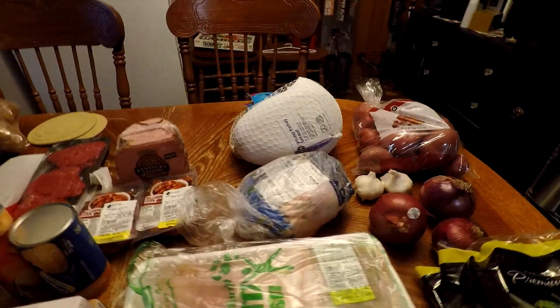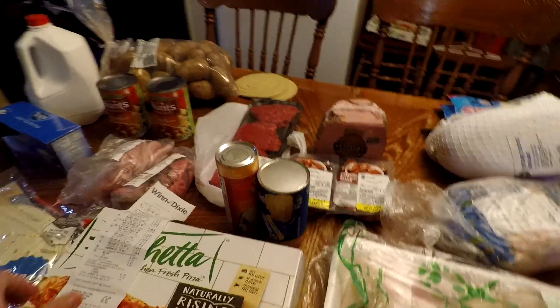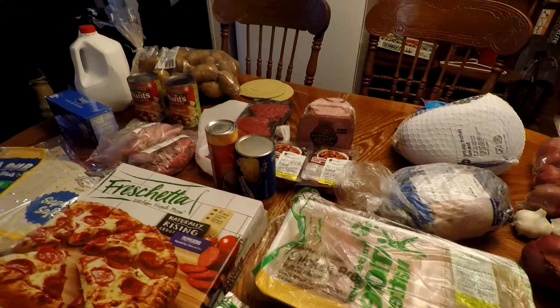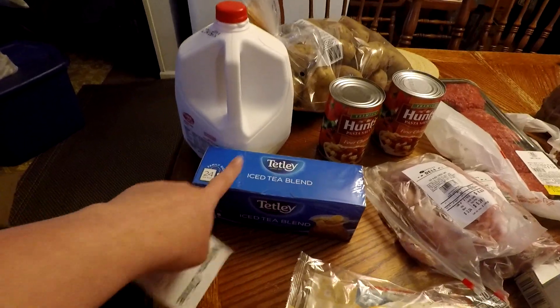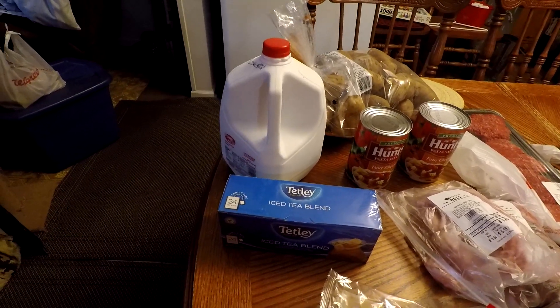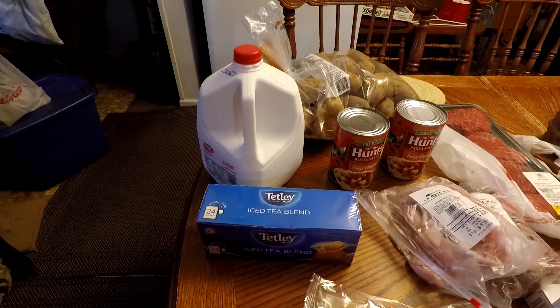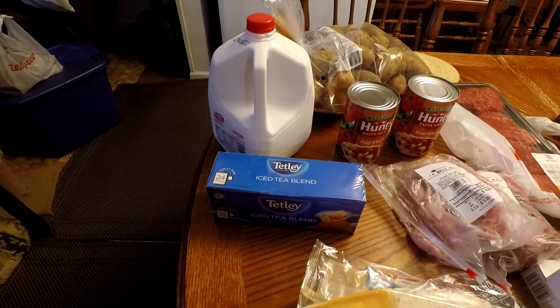Now I'm going to Winn-Dixie and share that with you. I got the Tetley tea because we needed some — it was $2.59. The last time I got tea was last month, and I got it from Aldi, but I was not going over there this time.